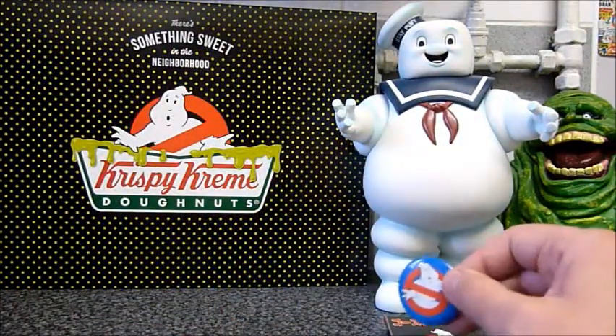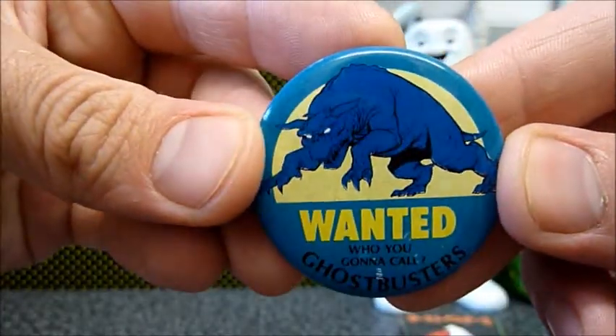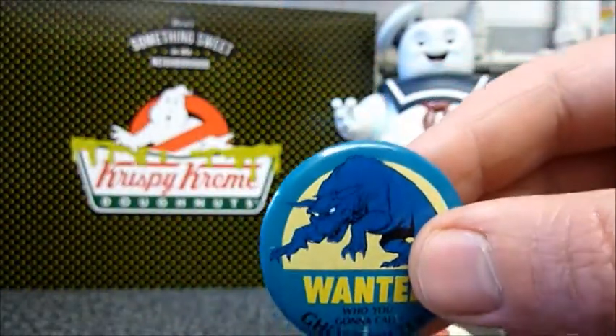Let's take a look at the other badges. So this next one is really cool — a nice image of the terror dog there. It says 'Who are you gonna call? Ghostbusters!' I just love the artwork on these.